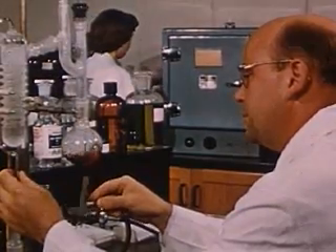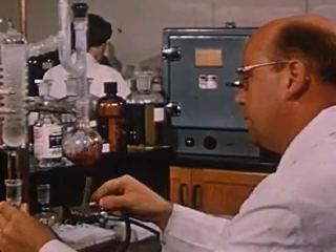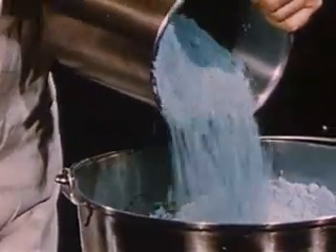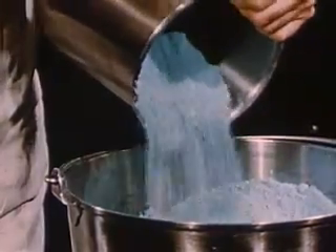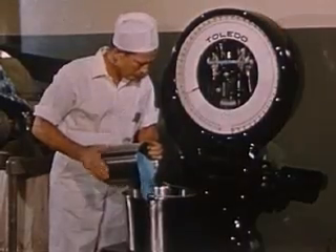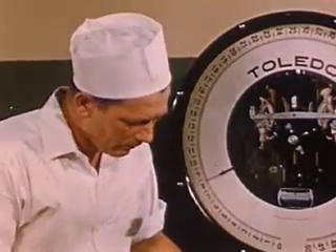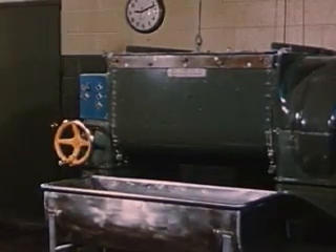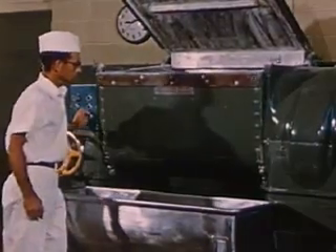Samples also go to the quality control laboratory for analysis, to make certain that the Neutralite rigid standards are maintained. Processing of the minerals is also done with great care. The minerals derived from alfalfa, watercress, and parsley by Neutralite processes, and the added minerals used in Neutralite food supplement, are here carefully weighed and measured. Another step in the rigid control. All the mineral ingredients are placed in this machine and thoroughly mixed.